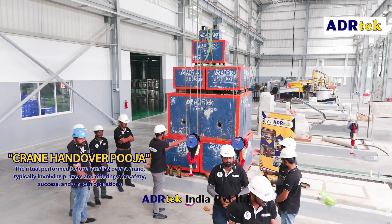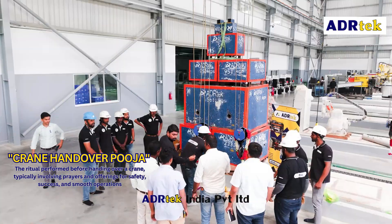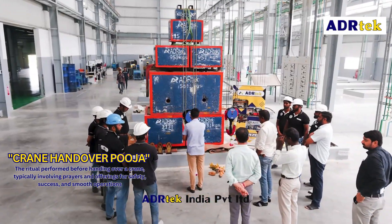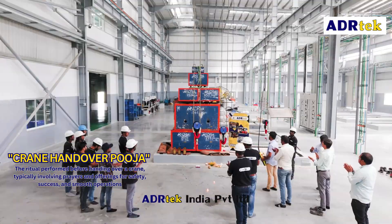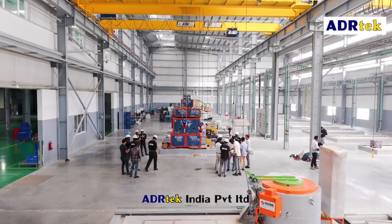Every crane is manufactured with cutting-edge technology, precision engineering and the highest quality materials to meet the demanding needs of our customers, ensuring strength and reliability. At ADR Tech, safety and performance are our top priorities.